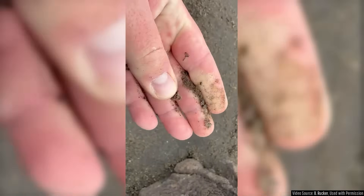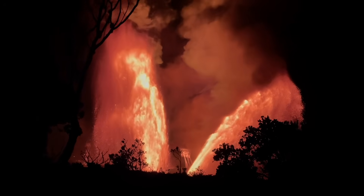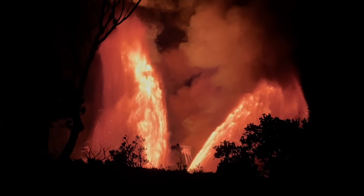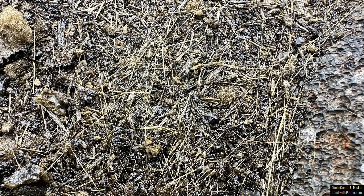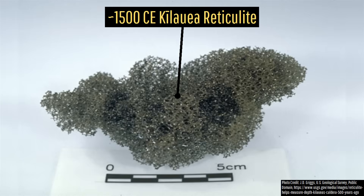What exactly is reticulite? Reticulite is a fascinating type of volcanic glass that generally only abundantly forms in association with the generation of lava fountains more than 1,000 feet or 305 meters in height, although I do say this with a big asterisk. Reticulite can also technically form from lower height lava fountains, just such instances are far less common. Here is one such piece of reticulite from a 1500 CE eruption of Kilauea, meaning that eruption likely but not certainly produced a more than 1,000 foot high lava fountain at some point.